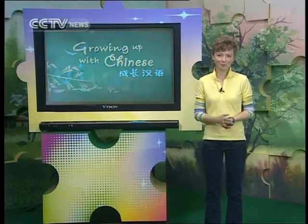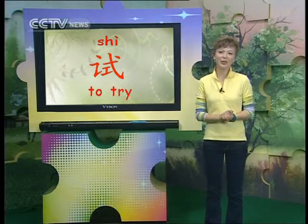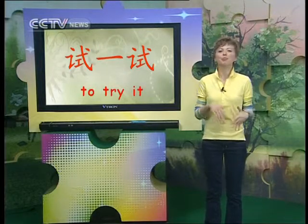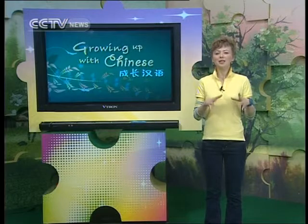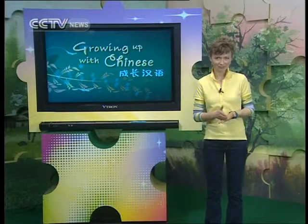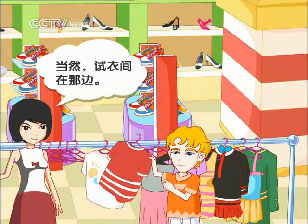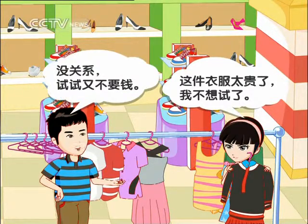试 or 试试 — 试 is the verb 'to try.' In spoken Chinese, it's quite common to repeat your verb so you don't sound too formal. 试试. You can also say 试一试 — 'try it,' implying briefly. Similarly, 想一想 — 'think about it,' or just 想想. This pattern works for most monosyllabic verbs. If you have a two-syllable verb like 休息 ('to rest'), the pattern then becomes 休息休息. 这件衣服我能试一试吗? 当然,试衣间在那边。这件衣服太贵了,我不想试了。没关系,试试又不要钱。